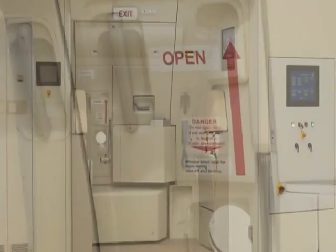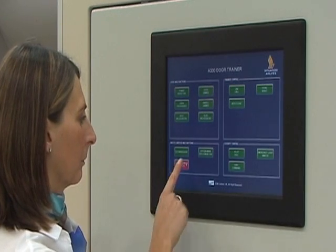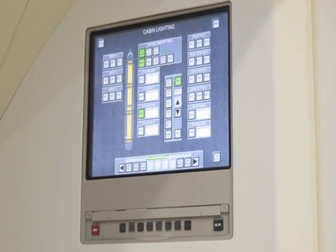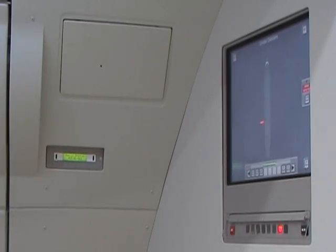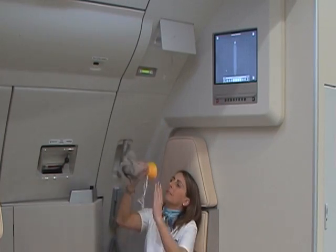The aircraft passenger door is fully replicated with all the key features required to conduct training, including slide evacuation system, integrated forward attendant panel, operational handsets, PA and communication system, and a simulated cabin oxygen system for decompression training.